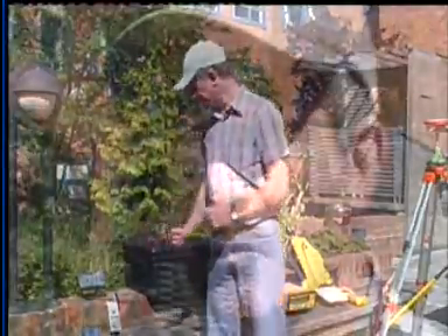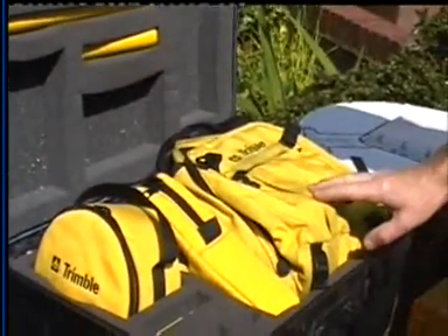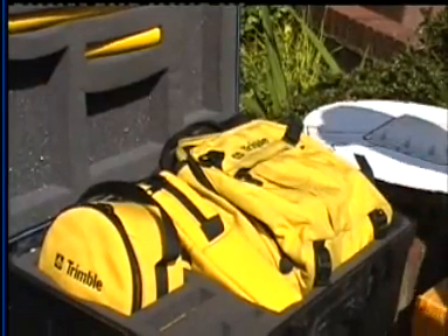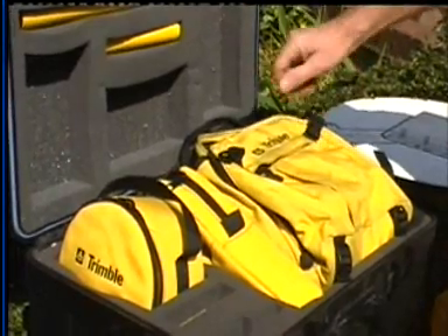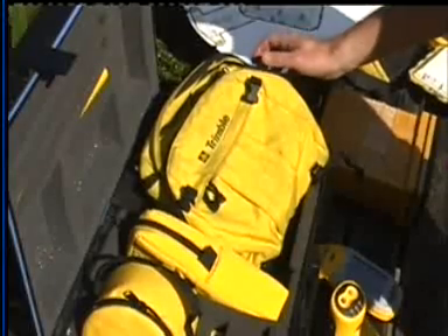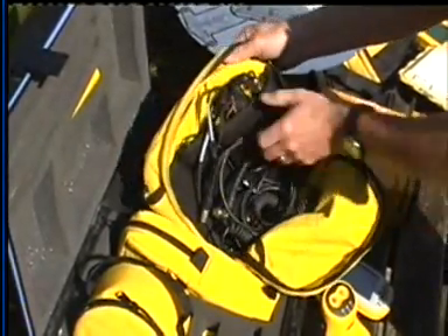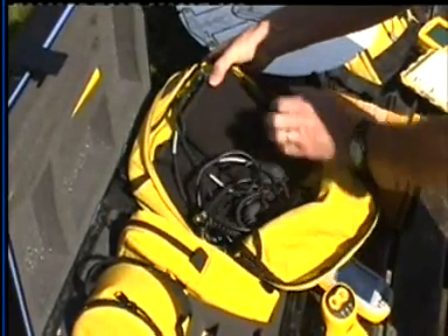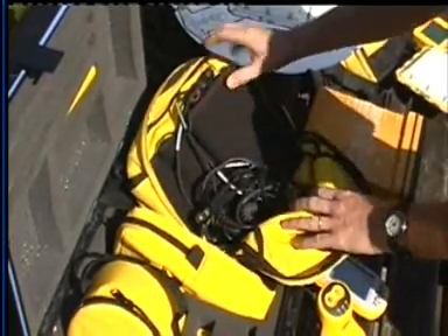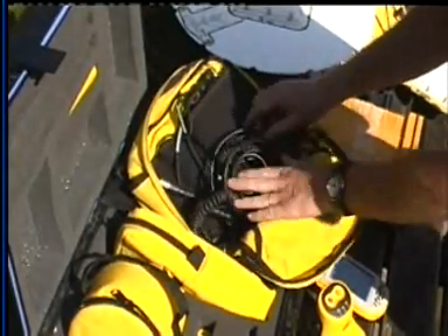Moving up in terms of accuracy, we have the next type, referred to as DGPS or differential GPS units, typically used for professional applications and capable of accuracies down to the order of one meter. A typical DGPS unit is the one shown here — the GPS unit itself is housed in there, batteries contained here, and cables for the antenna are there.